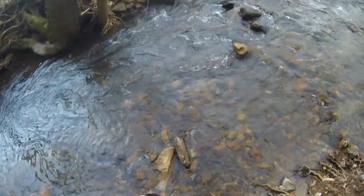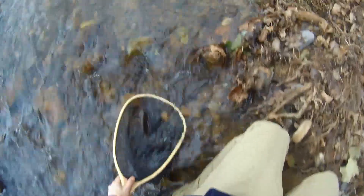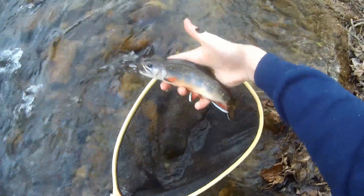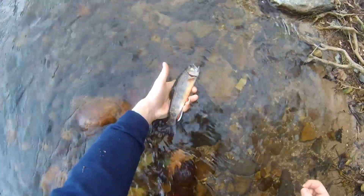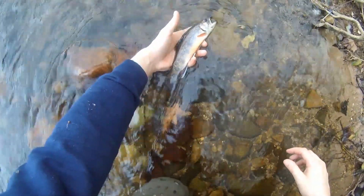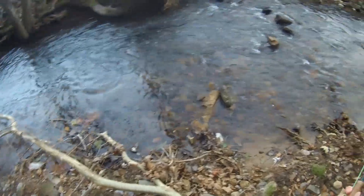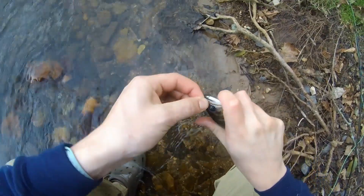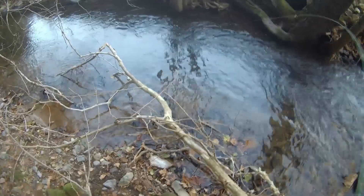Look at those colors, oh my gosh. He's so fat. Look at this fish — look at them colors. This fishing is insane right now. That is a nice brook trout, so pretty. Look at that — oh, that's another pretty one. Oh, look at that — this is insane fishing right now. Look at that catch. Stick trout.